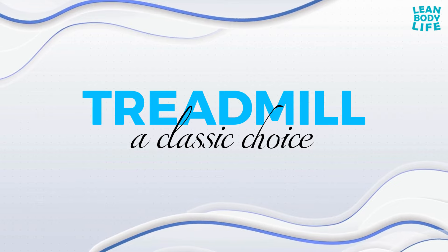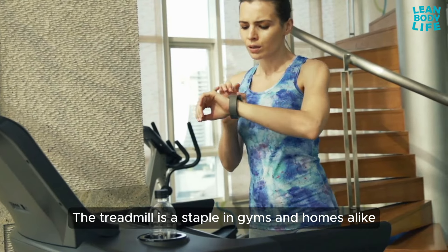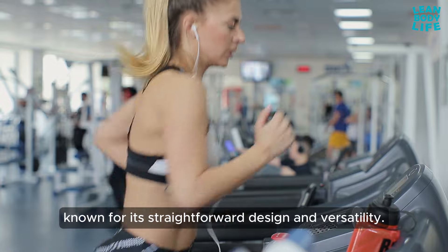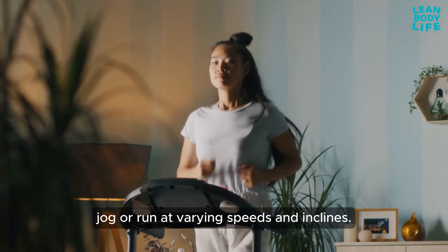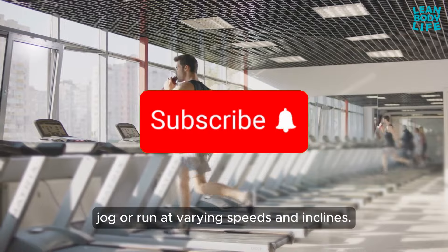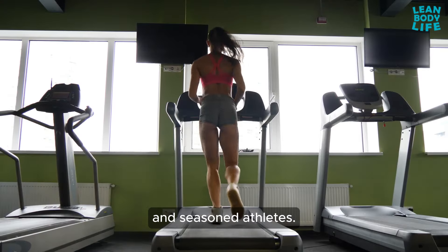Treadmill — a classic choice. The treadmill is a staple in gyms and homes alike, known for its straightforward design and versatility. It allows users to walk, jog, or run at varying speeds and inclines, making it an excellent choice for both beginners and seasoned athletes.